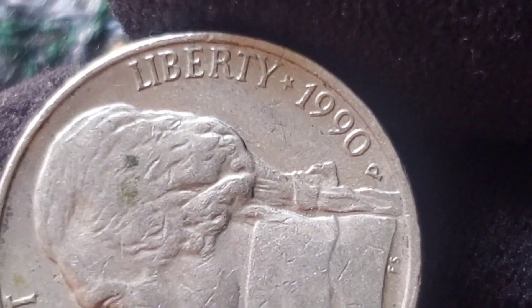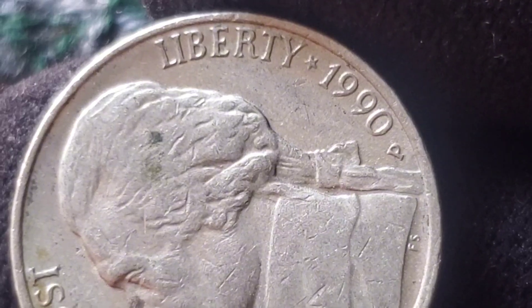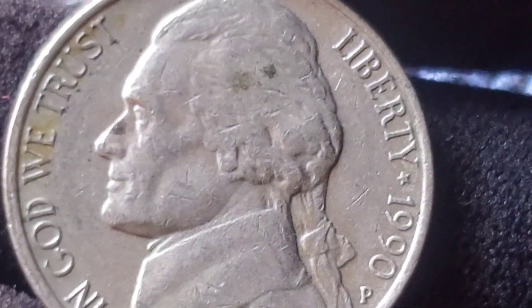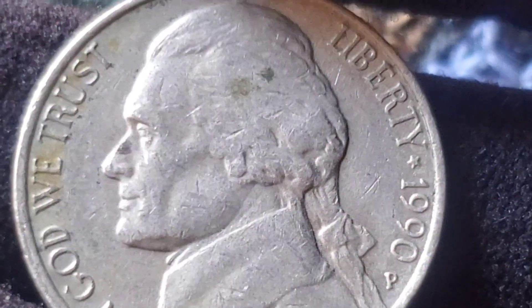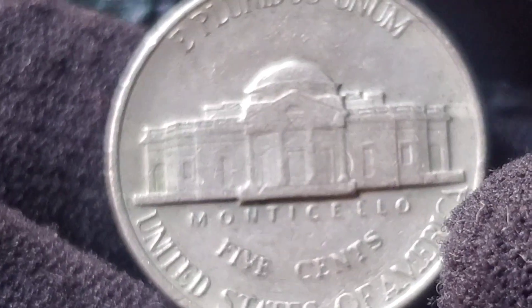Could your 1990 nickel be worth millions? While it's unlikely that a typical 1990 nickel will fetch millions, high-grade rare error coins can still be worth a fortune. It's important to get your coins graded by a professional service if you think you've got something special. Who knows — your 1990 nickel could be a hidden treasure waiting to be discovered.